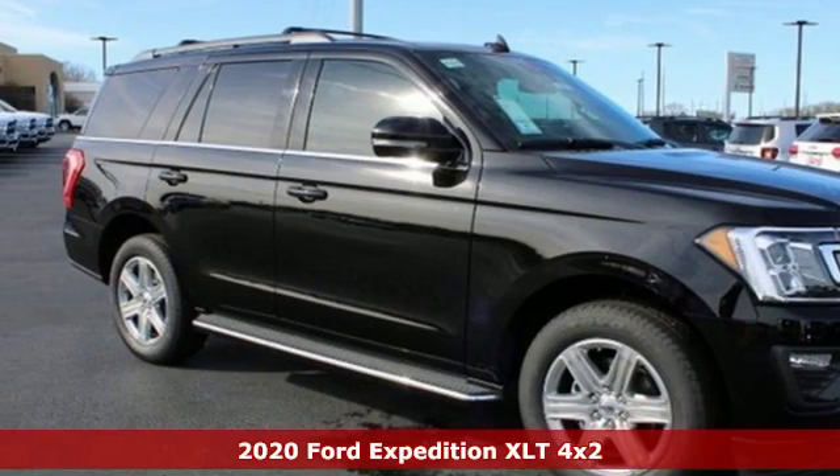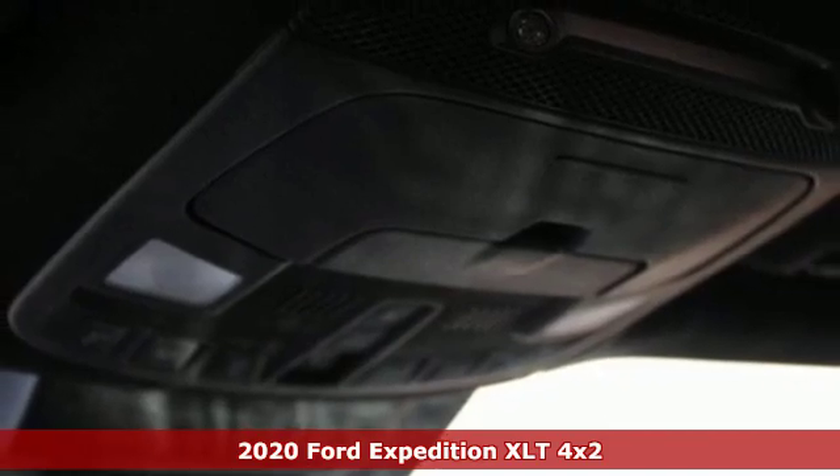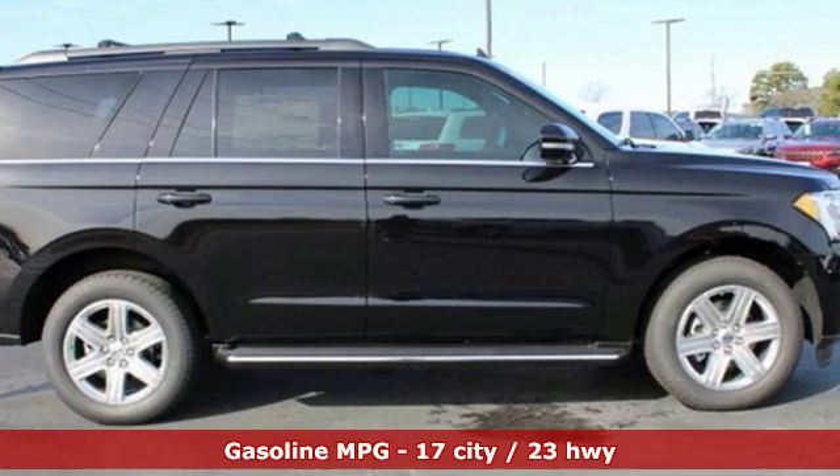It's a new 2020 Ford Expedition. Ford has won over millions of loyal customers with a wide range of value-driven vehicles. It's equipped for all your driving needs and wants.